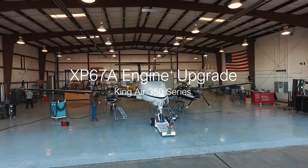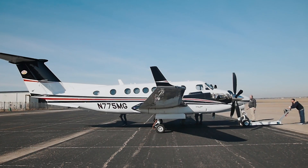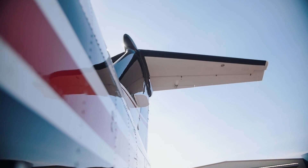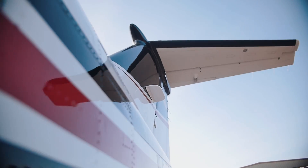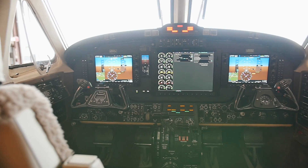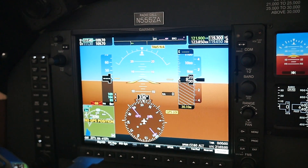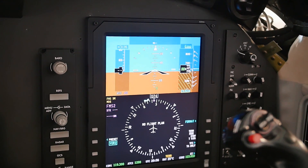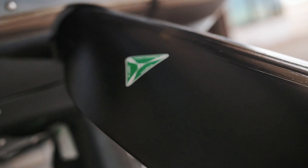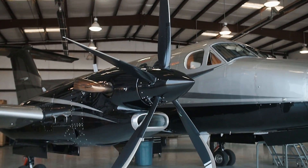Introducing Blackhawks' latest STC-approved program: the XP67A Engine Plus Upgrade for the King Air 350. Factory new Pratt & Whitney PT6A-67A engines are paired with MT 5-blade composite propellers for the ultimate power pairing.